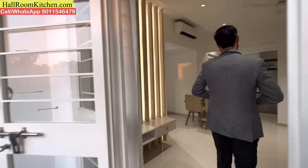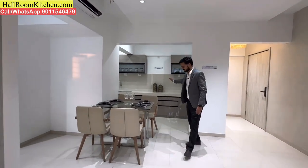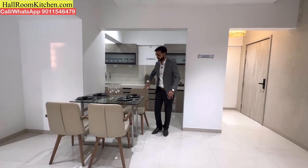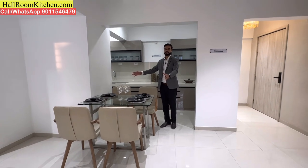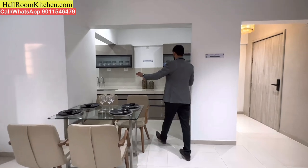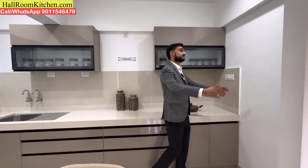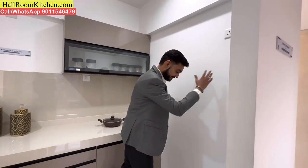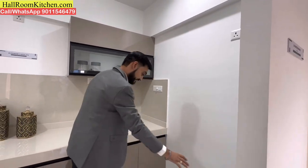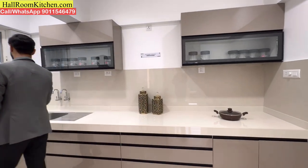Moving to the next part of the flat, you get a kitchen area. When you enter the kitchen, you can arrange a 4-seater dining unit here. In one corner, you can install the refrigerator unit with a dedicated point and space. You also get a big single running platform in the kitchen.